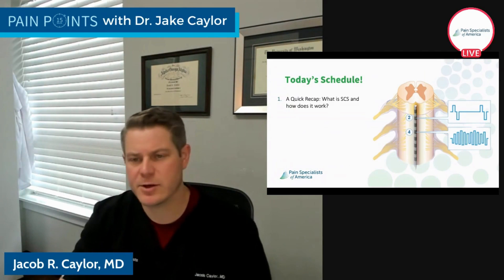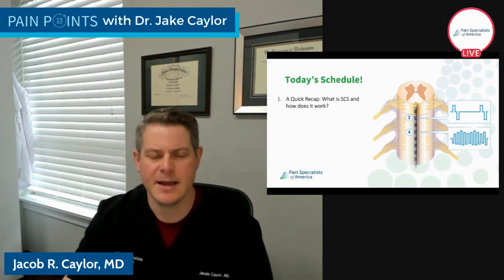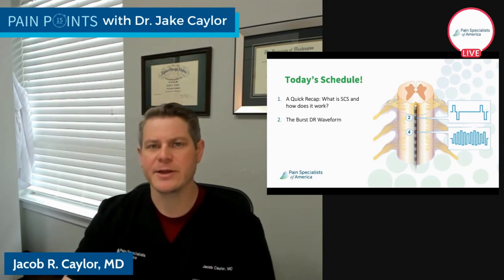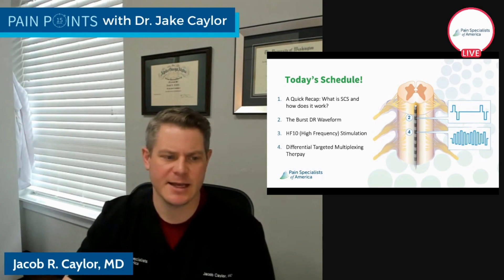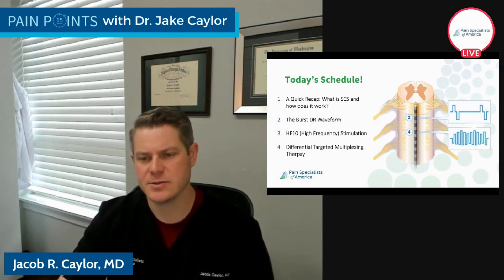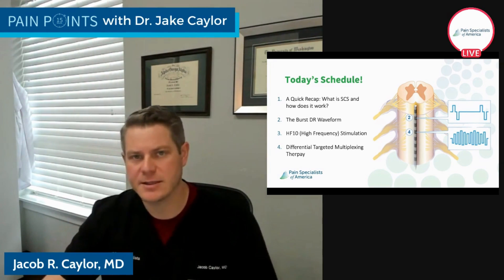Today's schedule — it's a quick recap. We're going to cover this every time about spinal cord stimulation so that if you're jumping in mid-series you can still keep up. We'll cover what spinal cord stimulation is, how it works, the burst DR waveform — a specific type of electrical programming — high-frequency spinal cord stimulation or HF10 at 10 kilohertz, and lastly DTM therapy, which is differentially targeted multiplexing therapy. All of these have unique mechanisms of action, and the waveforms and relief are markedly different.